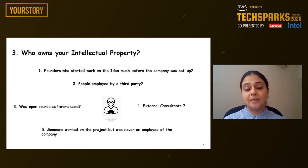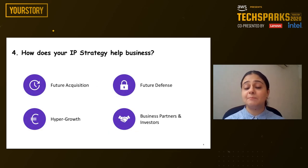The next question is: who are your key stakeholders in IP strategy? Whether your IP strategy is for the business, whether it is for the operations, whether it benefits the investor or does it benefit the customer — these are multiple questions that need an answer. The answer could be that each one of them is an important stakeholder, and your strategy should take into account how your IP will affect and help each one of these stakeholders. IP strategy typically helps in future acquisitions, future defense, hyper growth against competition, expansion, and also in securing business partners and investors.